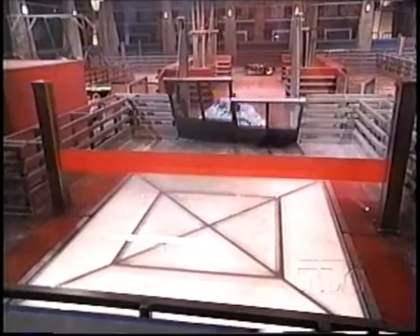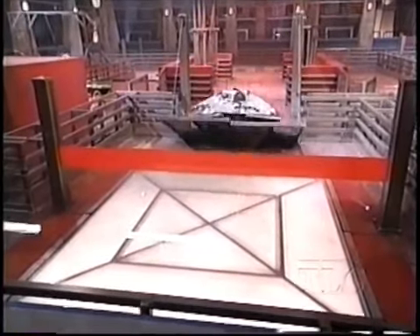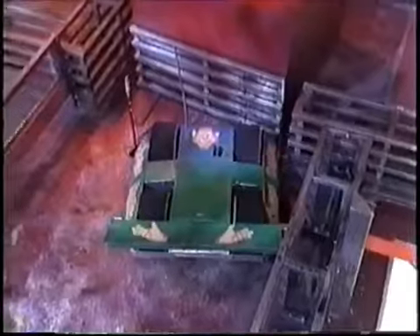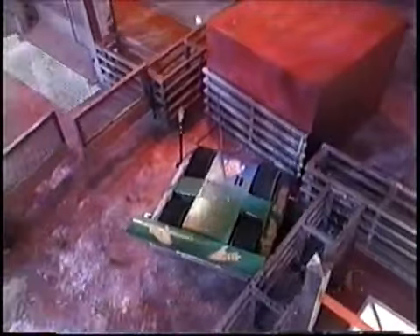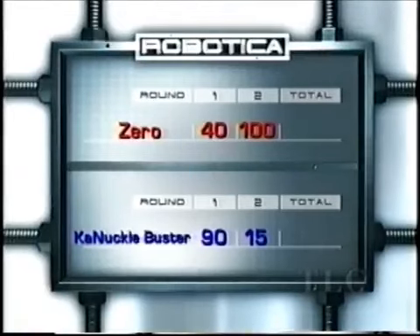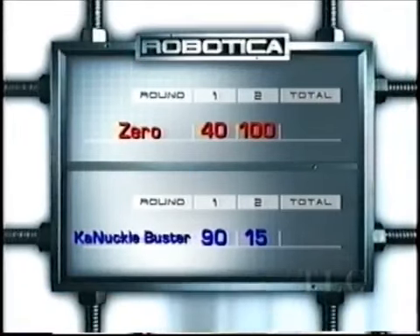He is so determined — yes! And he does it! Zero has taken the labyrinth! DeJuan Bingham is doing the crazy robot dance on the ground — gotta love that guy. Knuckle Buster's busting days are over. DeJuan Bingham came from behind and he's going on to the fight to the finish. Here are the scores: Zero with 100 points over Knuckle Buster with 15.